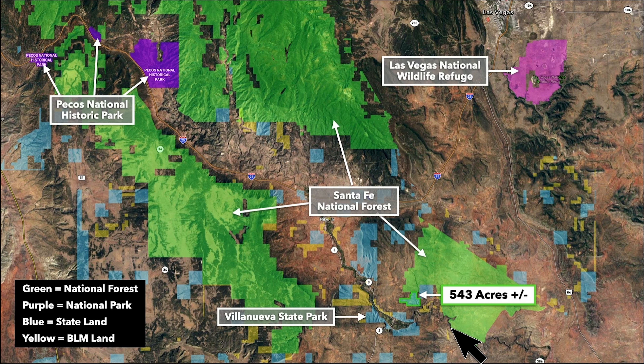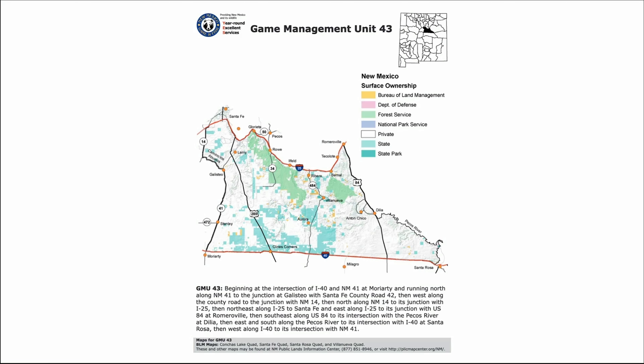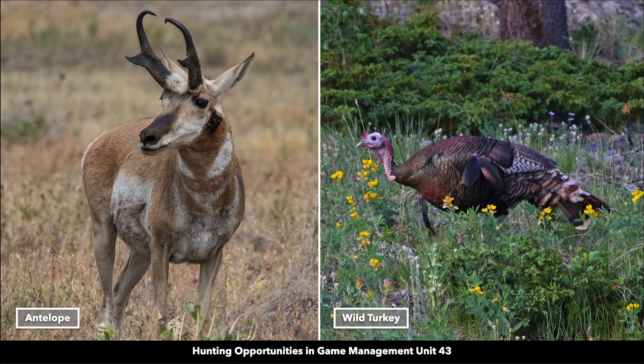In addition to the nearly 25,000 acres of national forest land this property borders to the north, there's additional national forest land to the north and west — well over an additional 100,000 plus acres. Just to the south you have Villanueva State Park. To the northwest is the Pecos National Historic Park. To the north is the Las Vegas National Wildlife Refuge. The property is located in Game Management Unit 43, and wildlife includes elk, mule deer, antelope, and wild turkey.